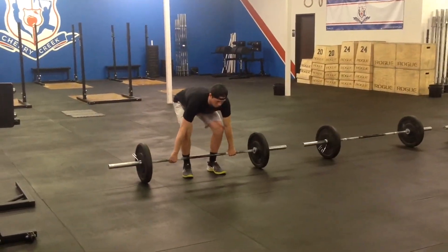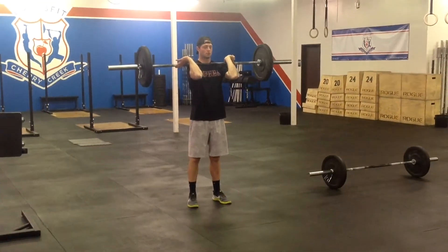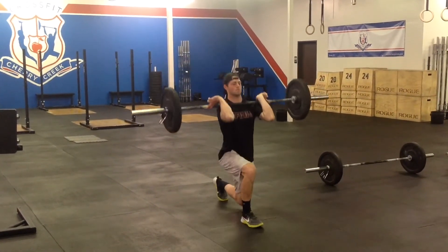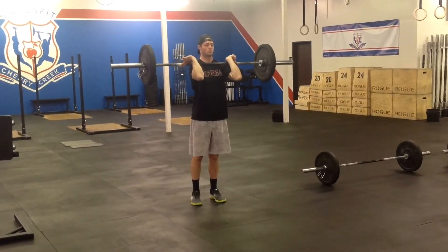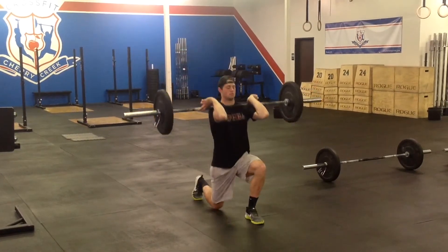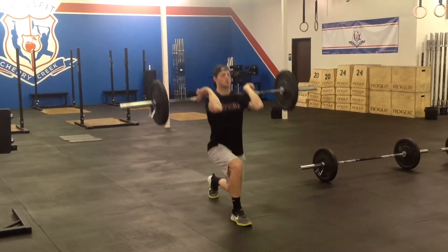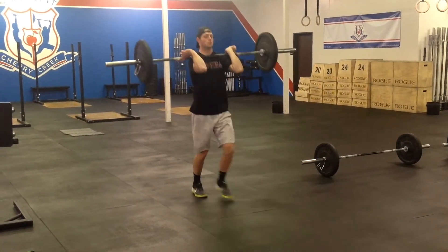For alternating leg front rack lunges, lunging will only be allowed while the load is being supported in the front rack position. Each lunge must be done by stepping forward. The trailing knee must make contact with the ground at the bottom, and the front foot must return back to where it started. At the top of each step, the athlete must stand with hips and knees fully extended. The weight must remain in control throughout the entire rep for it to be counted.